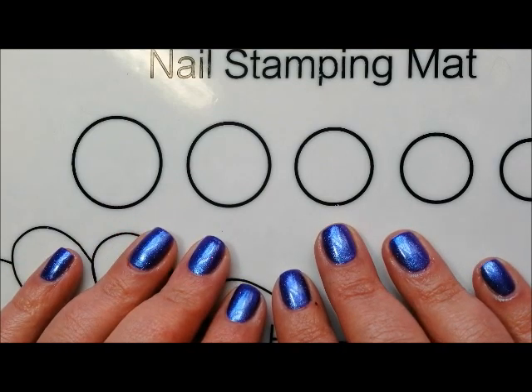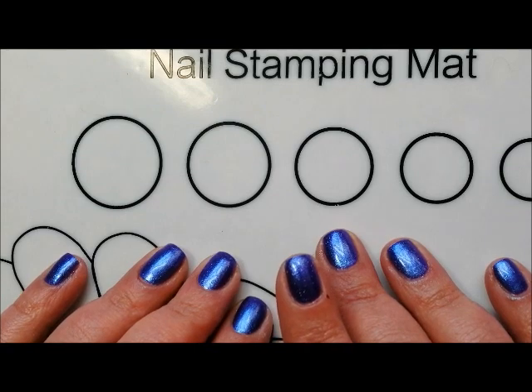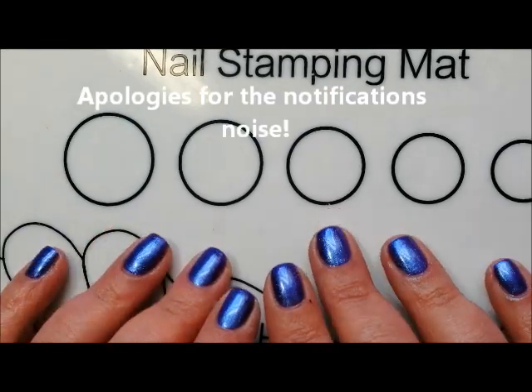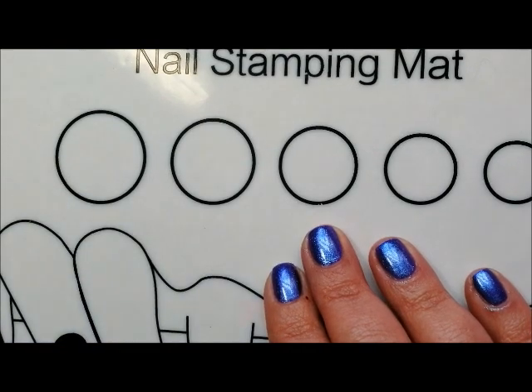Hi everyone, it's Clare back again. I've got the Ardus Nails charity polish to show you for May. I know that we're right at the end of May — this arrived in an order for me yesterday.